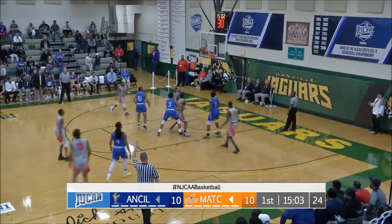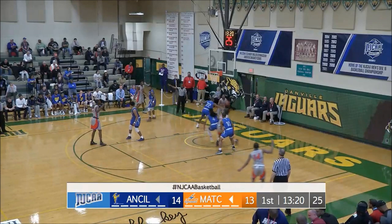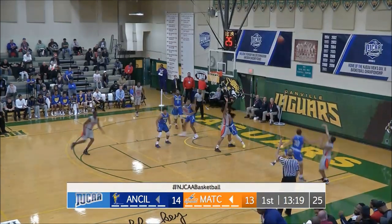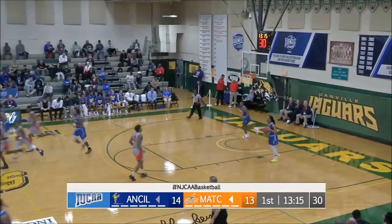Riley open for a three for Sanford — it rims out and rolls in. Wow, talk about shooter's roll. This is the final game of the first round of the NJCAA.